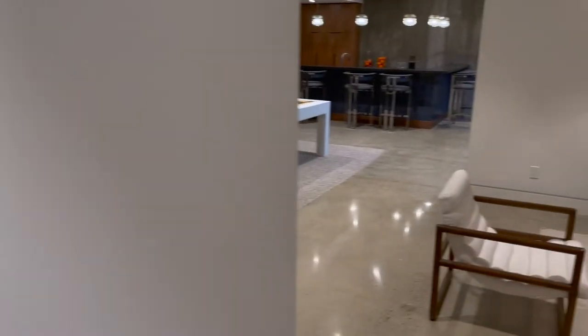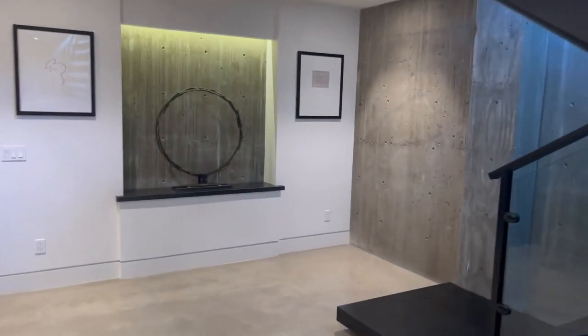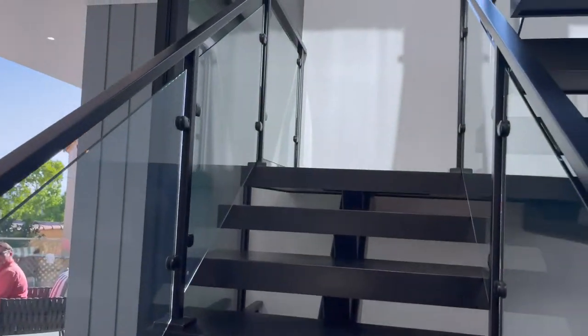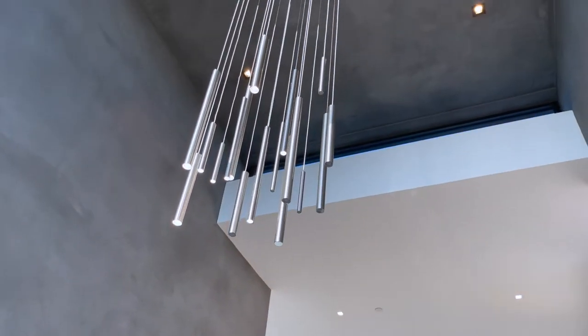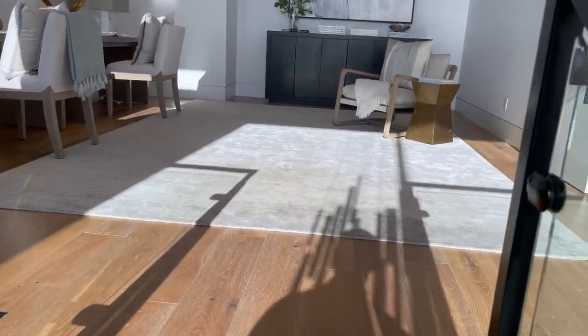Let's go back upstairs. I like the stone on the wall — this is real concrete. Let's go to the third floor. I see the chandelier up top, lots of natural lighting. This is like a loft area on the third floor.